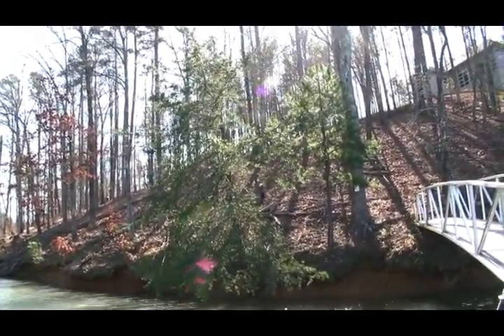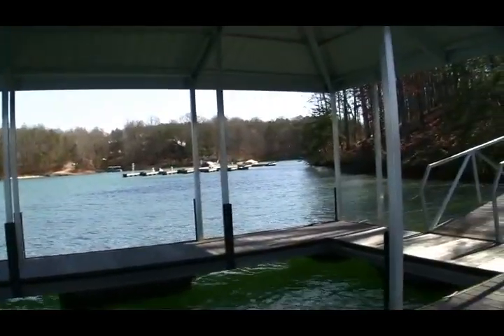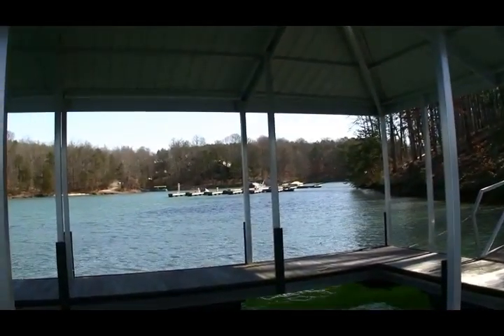Just a great opportunity to be here at the lake in the Crescent community. And of course, as mentioned, let me turn around here. Let's look at this view. You're probably going to pick up some wind noise — that wind's blowing this morning.